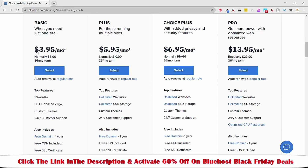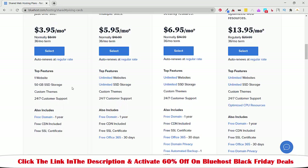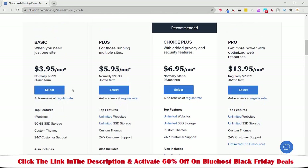If you just started, I will highly recommend you go with the Basic plan where you have to pay $3.95 per month. On top of that you will get to host one website, a free domain for one year, free CDN, free SSL certificate, and 24/7 customer support with a custom theme. If you just started, go with the Basic plan, but if you want to connect multiple websites then you can go with the Plus plan.